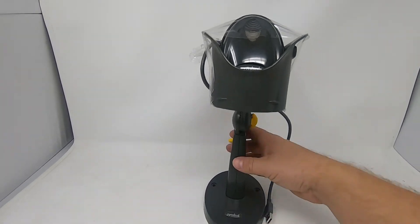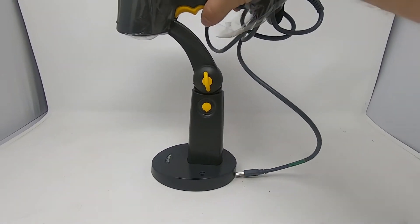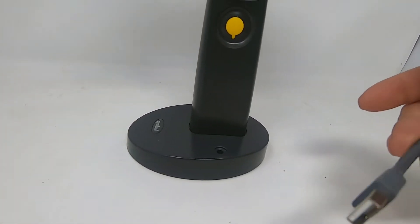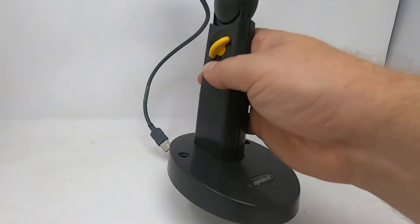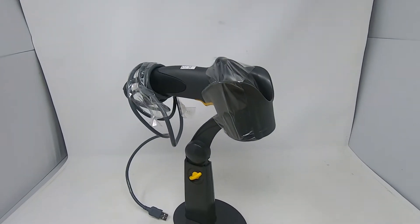This is a Symbol scanner — looks brand new, doesn't even look like it's been used. So I picked that up, that's pretty cool.